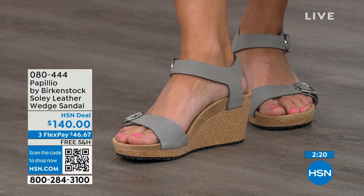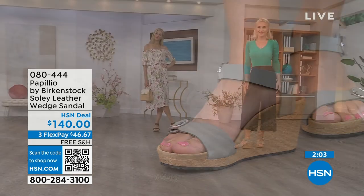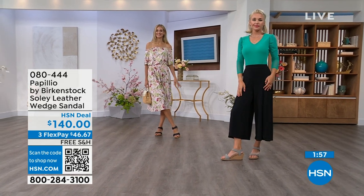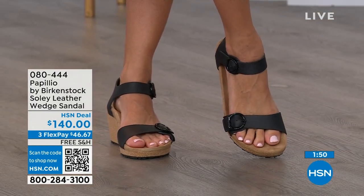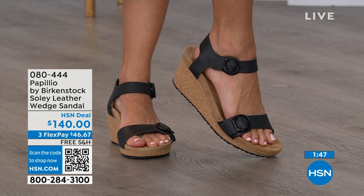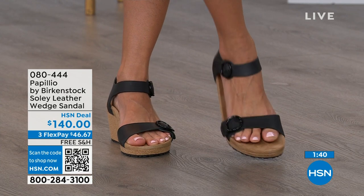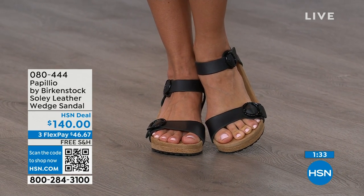If you're looking for something a little dressier and you need a little height, this is going to be your perfect sandal. Now is the time to try them out — you think of wedges, you think of summer. When you're wearing your summer dresses, rompers, capris, and you want a little bit of elevation and something that helps make your legs look good, you don't have to sacrifice comfort for a great look. You're getting the best of all worlds. Shop on hsn.com or use the QR code and pick these up.